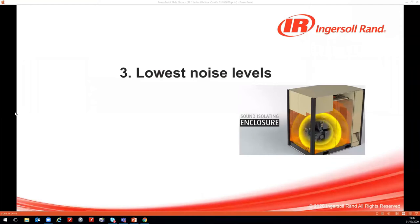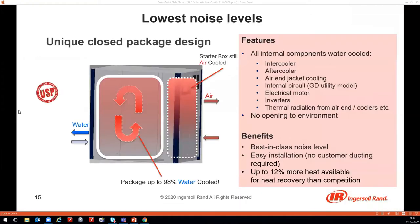Point number three is the lowest noise level of the E-Series. This very low noise level is achieved by its unique closed-package design, meaning all components inside are water-cooled — the intercooler, aftercooler, air-end jackets, motors, and inverters. Even the thermal radiation of all components is captured inside the cooling water.